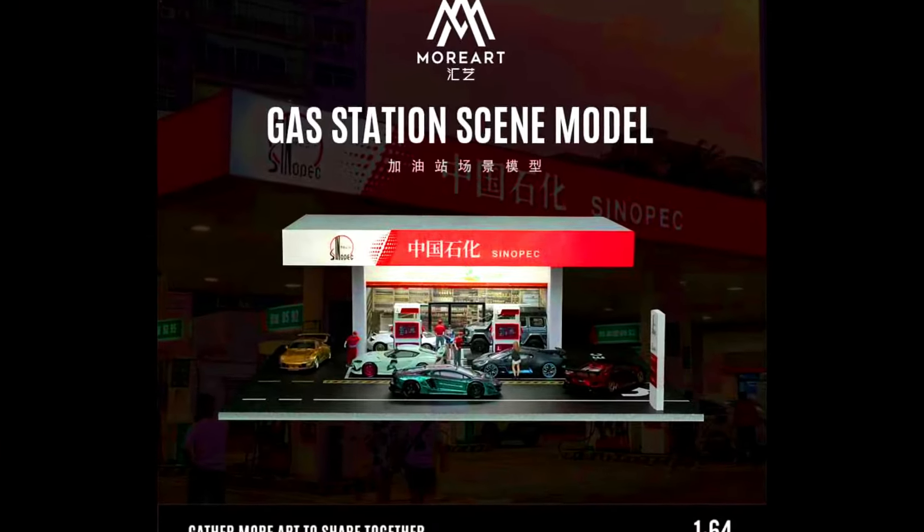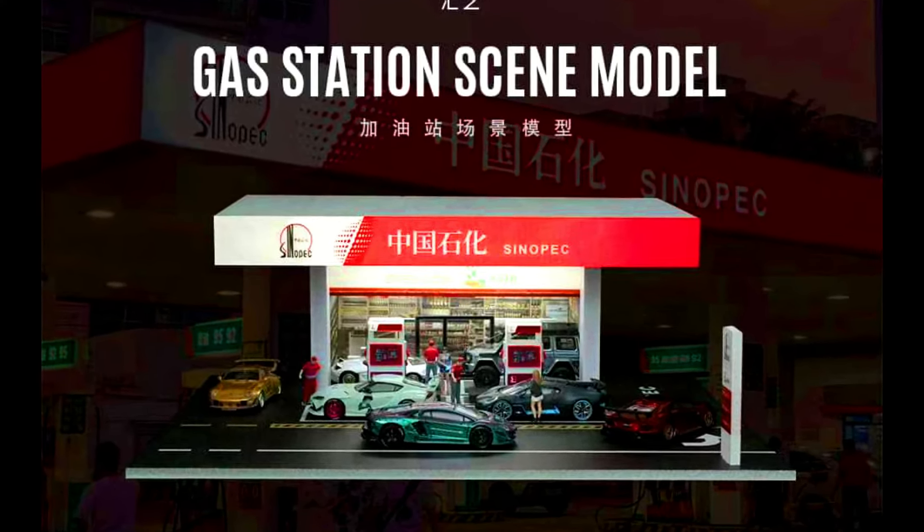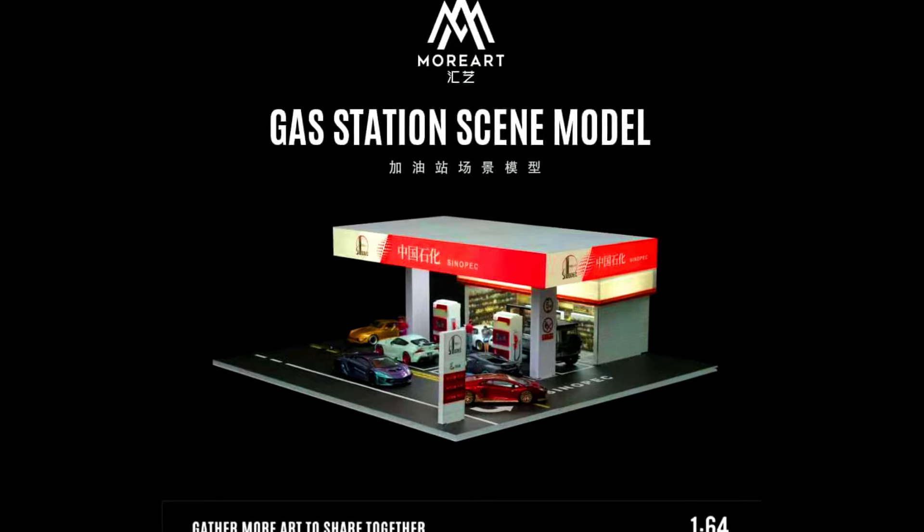More Art Models presents a gas station scene model with a Sinopec library color scheme, releasing in October 2024.